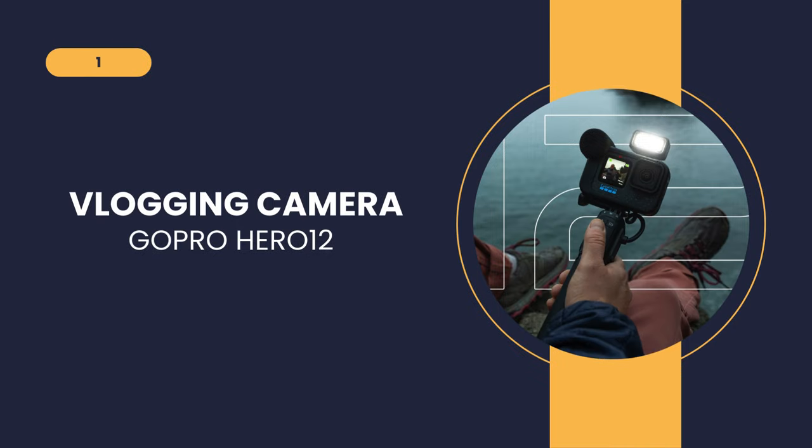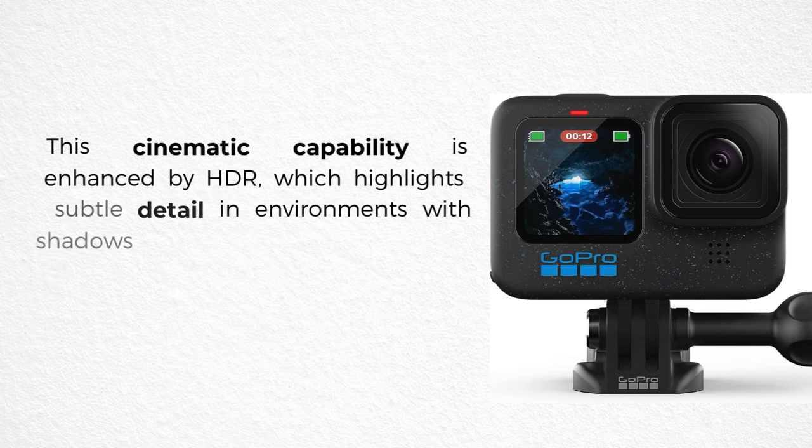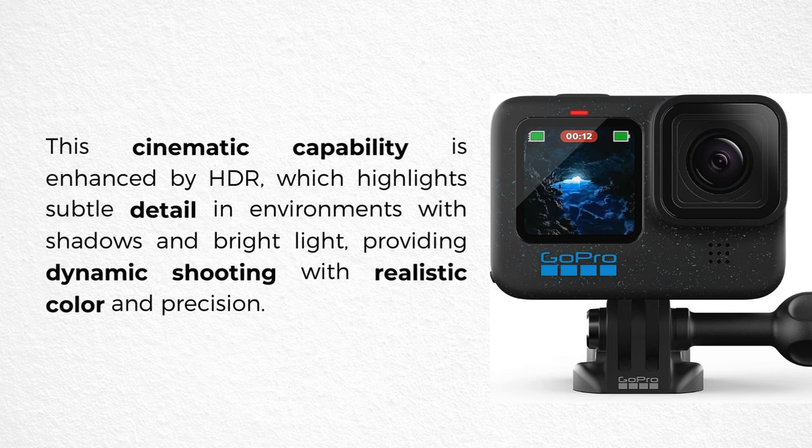The first vlogging camera on our list is the GoPro Hero 12. The Hero 12's unbelievable image quality is evident in its 5.3K videos, delivering a resolution 91% higher than 4K and an incredible 665% higher than 1080p. This cinematic capability is enhanced by HDR, which highlights subtle detail in environments with shadows and bright light, providing dynamic shooting with realistic color and precision.